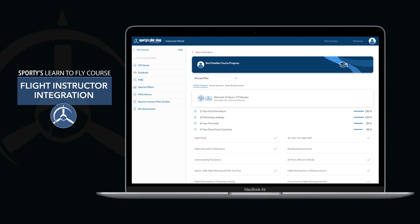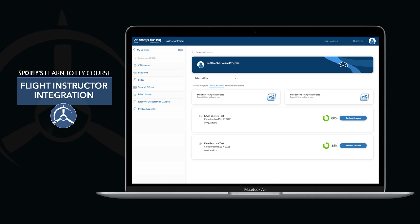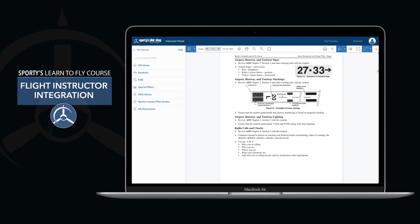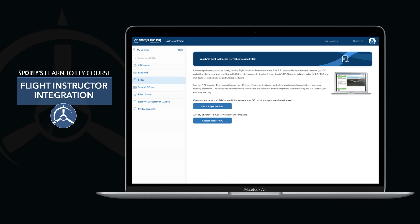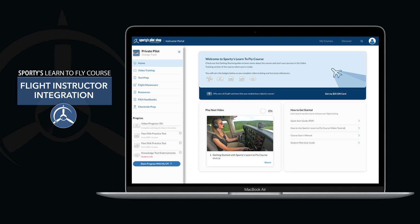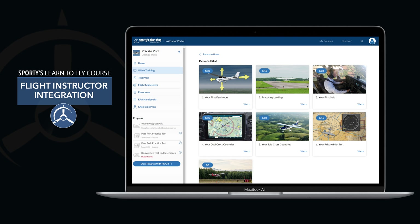Sporty's courses aren't just for independent studying. A comprehensive flight instructor portal connects CFIs with their students' at-home study sessions, making the flight training process more organized and efficient. This suite of tools includes detailed progress sharing with students, lesson plans, a flight instructor refresher course, a complete FAA library, and access to Sporty's courses. Best of all, every feature is available free to any active flight instructor.